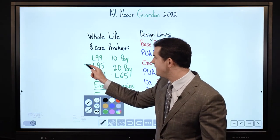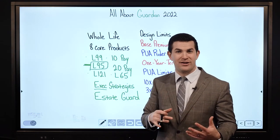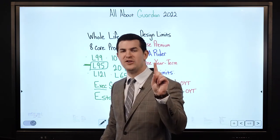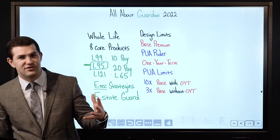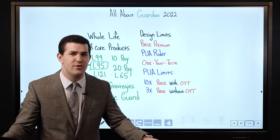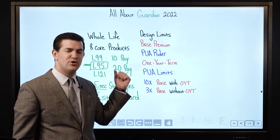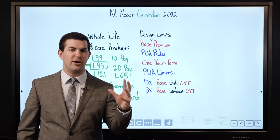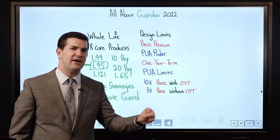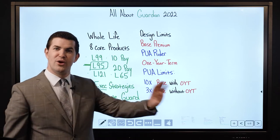With that said, their L95 product — one of my personal favorites with Guardian — I'll refer to it as a hybrid product where I get strong early cash values. The company only overcharges me for the base premium in the first year, and if I'm funding the policy for something like 5 to 10 years — a short funding period — and then shutting the funding down or paying just the base premium, I don't give up much long-term performance. So it's really a nice all-in-one product. That L95 was actually the model we used when we went through the loan option.